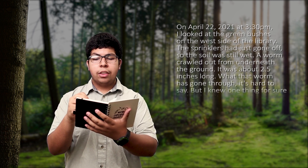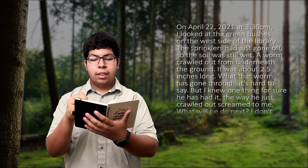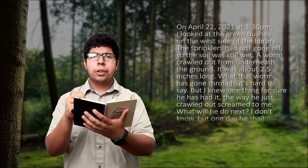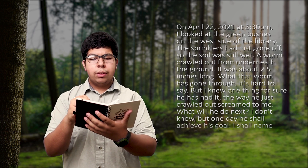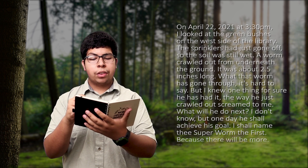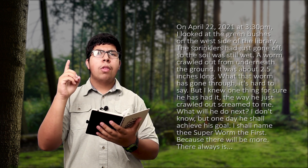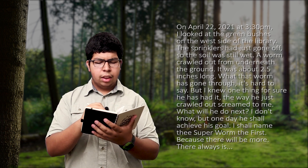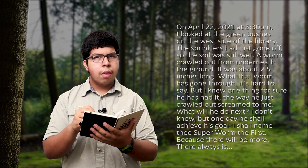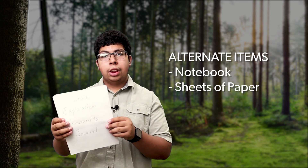What that worm has gone through? It's hard to say, but I knew one thing for sure — he has had it. The way he just crawled out screamed to me. What would he do next? I don't know. But one day he shall achieve his goal. I shall name him Super Worm the First, because there will be more. There always is. Some substitutions you can use for the journal are an old notebook or some scratch sheets of paper.